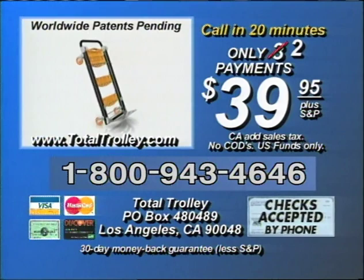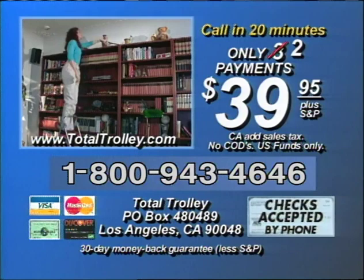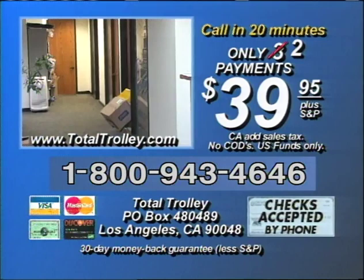You'll use it every day in hundreds of ways to make your life easier, stress-free, and more enjoyable. We're so confident that once you try it, you'll never live without it. Use it any way you want for a full 30 days — if you're not 100% satisfied, we'll buy it back for the full purchase price, no questions asked. So if you're tired of lugging, lifting, straining, and stressing, order your Total Trolley right now. Remember, it's not available in stores, so call now.